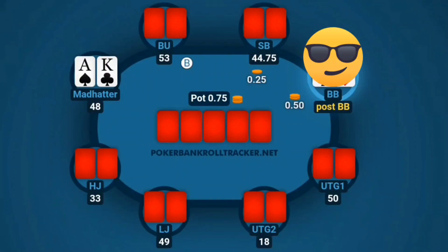What up my poker peeps, it's the Hatter. This hand right here is coming from the 50 NL challenge we're getting involved in. We're going to jump right into the hand and see what y'all think about it. I'd really like to get some feedback here because it deals with Ace King pre-flop.